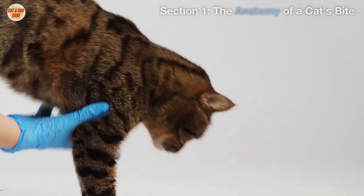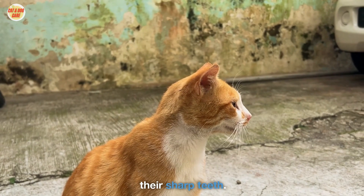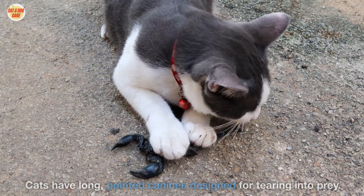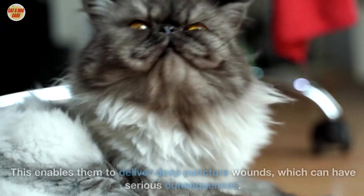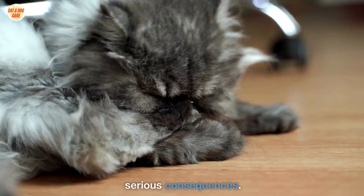The anatomy of a cat's bite. When we think of cat bites, the first thing that comes to mind is often their sharp teeth. Cats have long, pointed canines designed for tearing into prey. But what's shocking is the underlying structure of their bites. Unlike dogs, cats have relatively small mouths and sharp, needle-like teeth, which enables them to deliver deep puncture wounds that can have serious consequences.